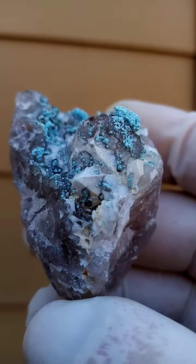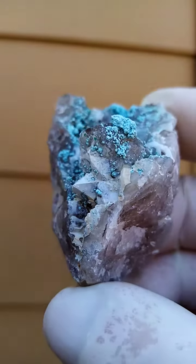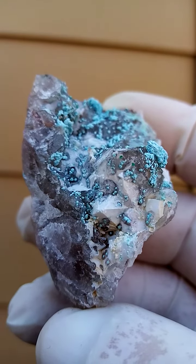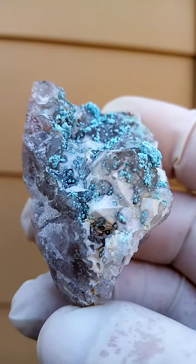Let's just look into that crystal, let's see if we can get a zoom in on that. All from the Kaokoveld Plateau in Namibia — chalcocite on a matrix of solid quartz and chalcedony quartz.